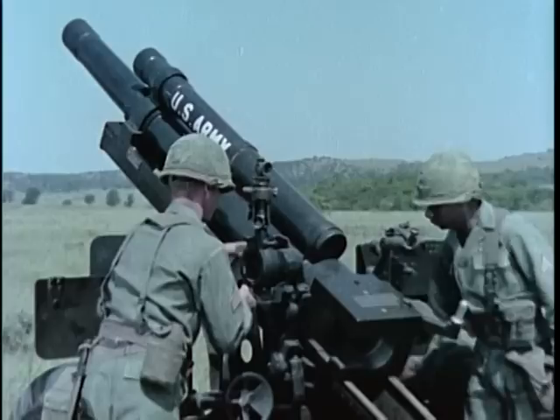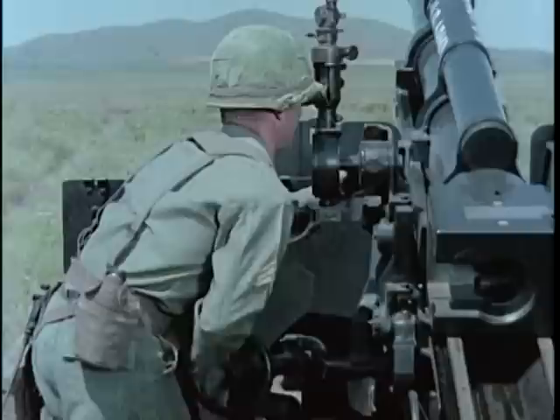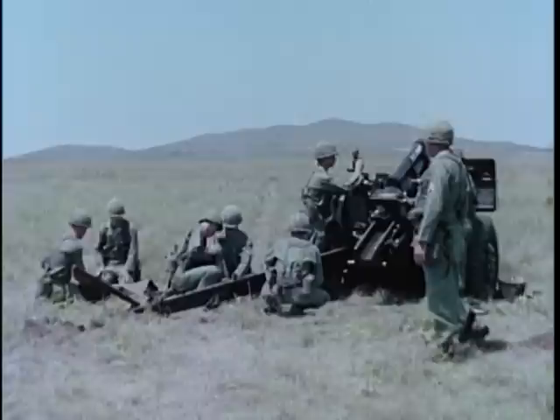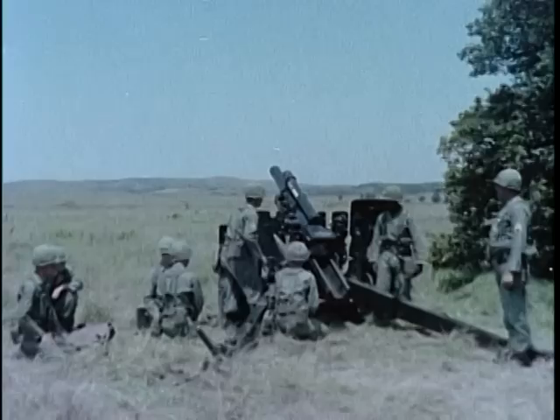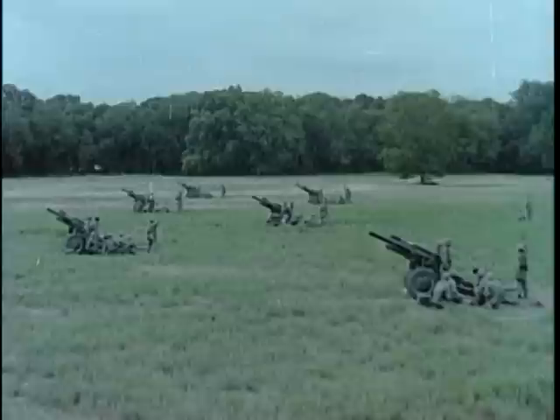Minimum elevation is minus 89 mils; maximum elevation is 1,156 mils. A pintle-type mechanism allows 809 mils of traverse. This weapon fires semi-fixed conventional ammunition, hurling its 33-pound projectile to a maximum range of 11,000 meters. Like other field artillery howitzers, it also has direct fire and high-angle capabilities. Maximum rate of fire is 10 rounds per minute for three minutes, and the sustained rate of fire is three rounds per minute.